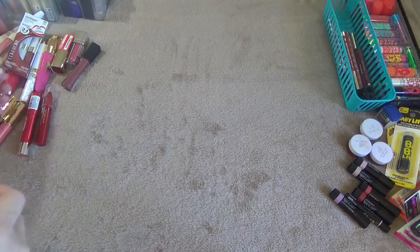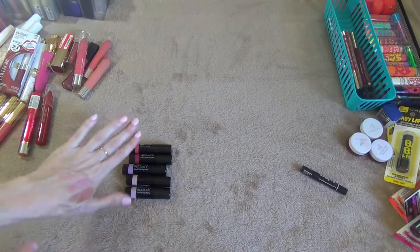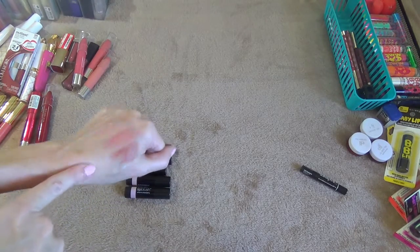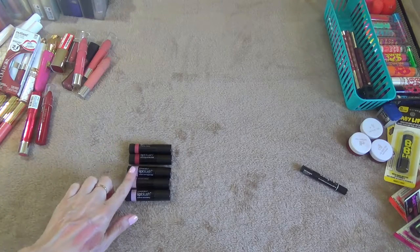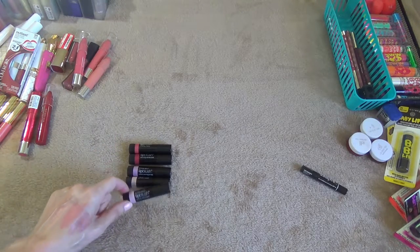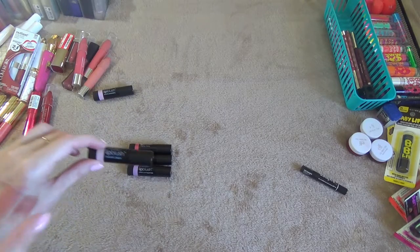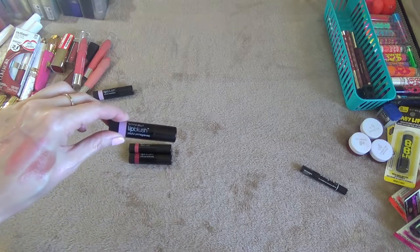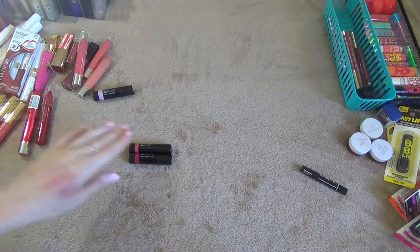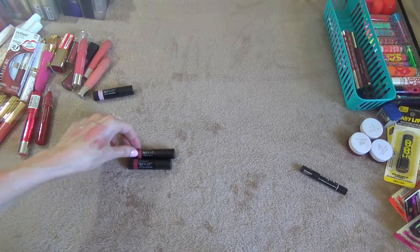These are the Bonnie Belle Lip Blushes — I swatched all these here. I'm going to keep one of the lighter ones and get rid of the other two. I'm going to keep Serene Strawberry because it smells the best to me. Peaceful Peach I'm going to get rid of, and Playful Pomegranate I'm going to get rid of — I don't need all those ones that kind of look the same because I have other lip balms.